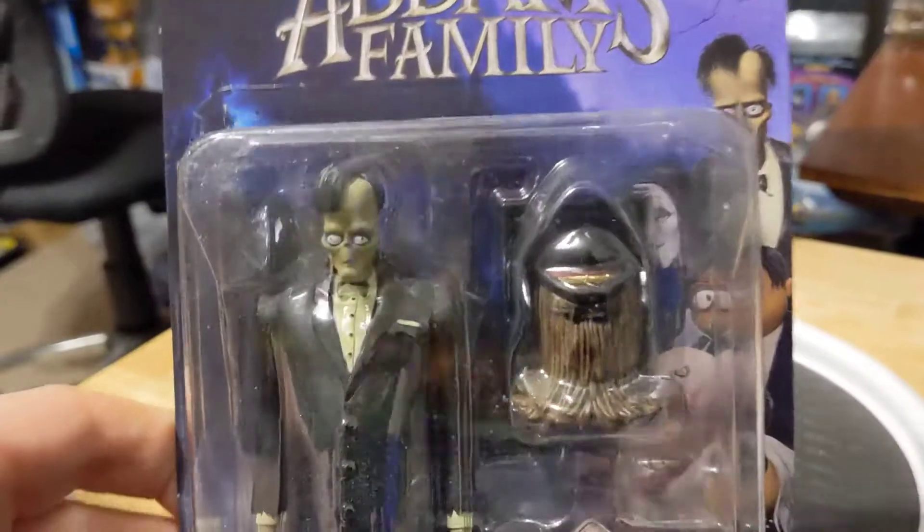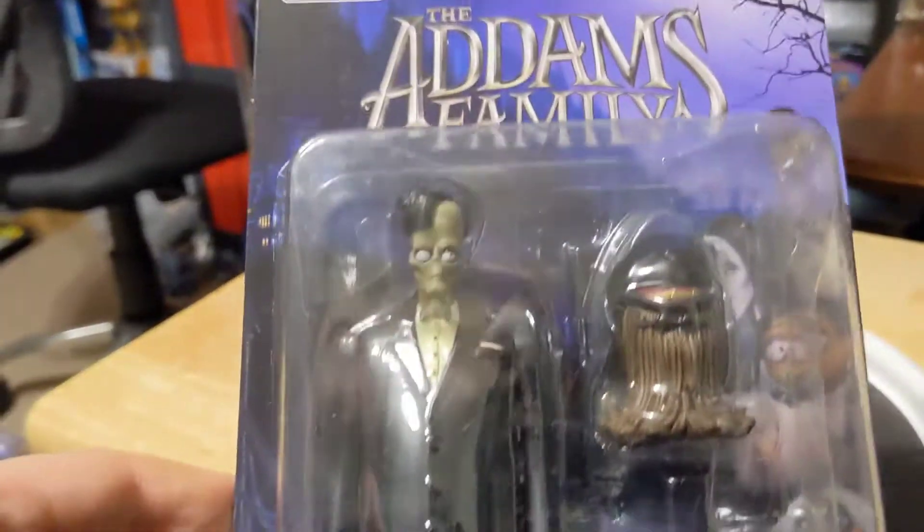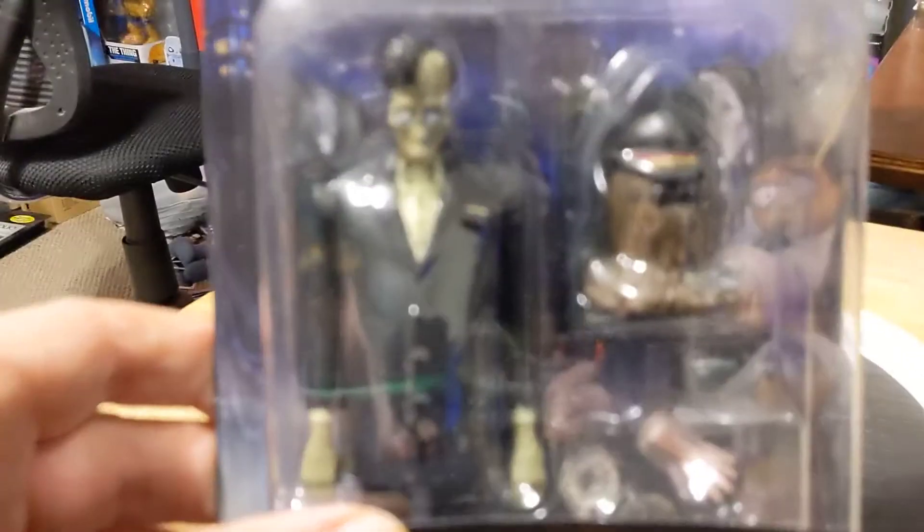These came out last year. I really liked the movie, and I thought the figures were really cool, so they're definitely going up on the wall.